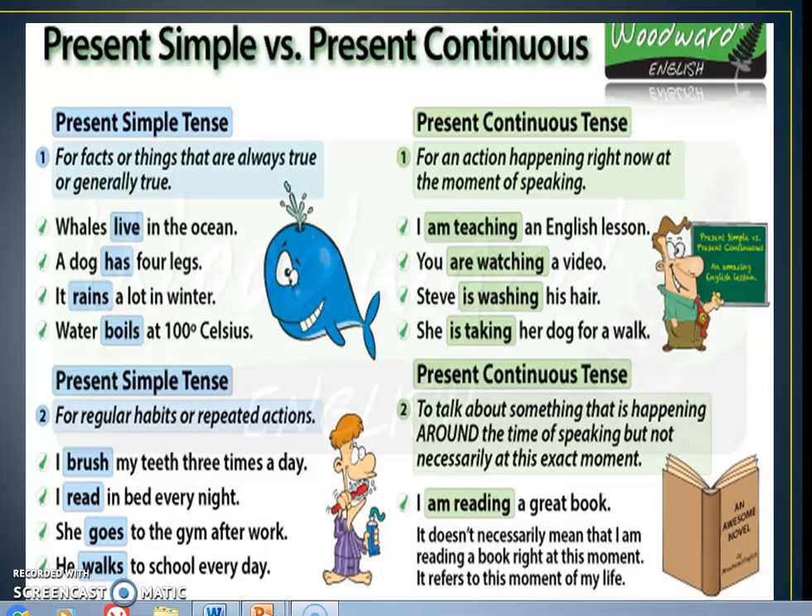These are the two tenses which can contradict each other. Present simple always shows facts that are always true or generally true, and we can use them for our regular habits or to show how often we do some actions repeatedly.